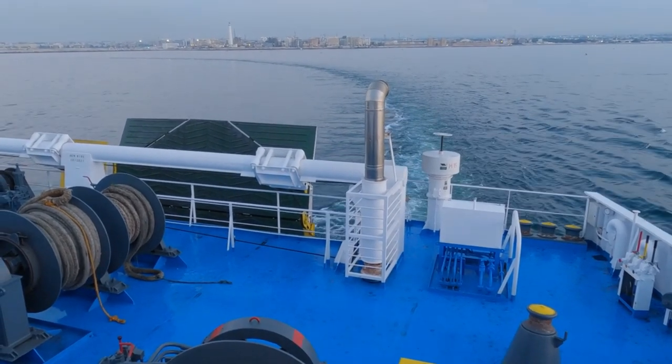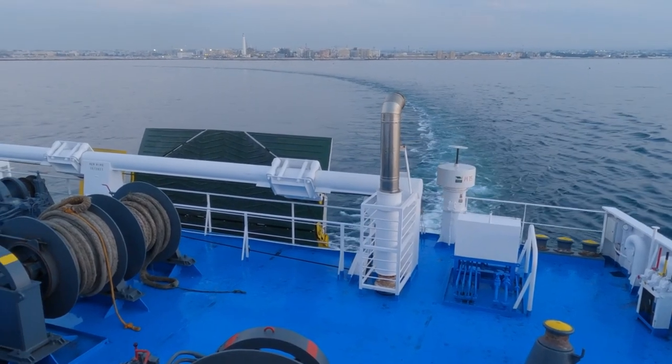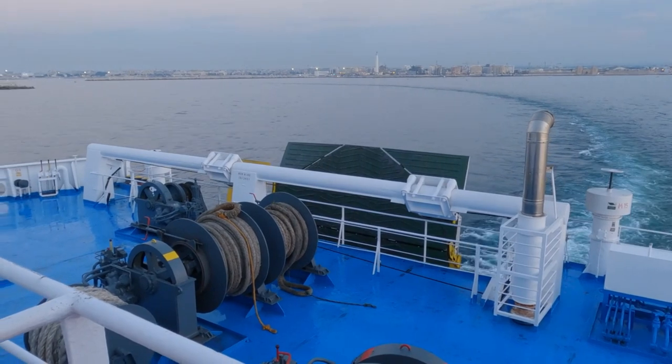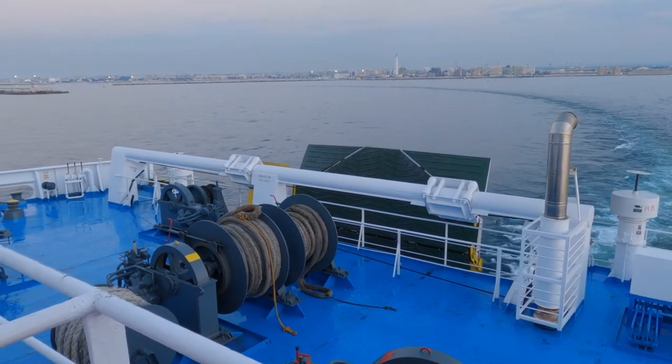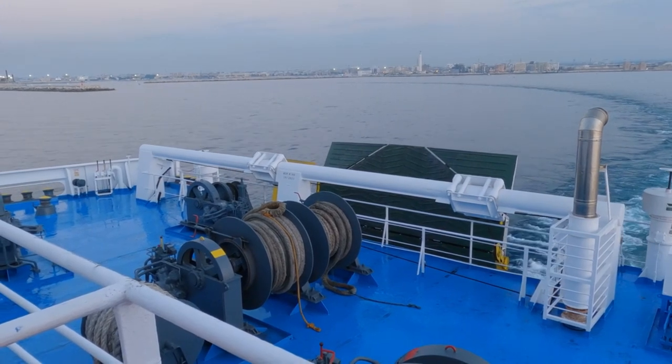And who can forget the incident where a seafarer slipped on a wet deck and fell overboard? The cause was a failure to properly manage the deck conditions. The lesson: keeping the mooring deck clean and dry is paramount. These incidents underscore the importance of constant vigilance and adherence to safety protocols.